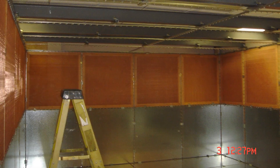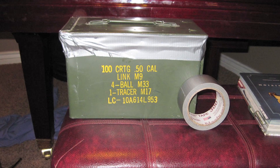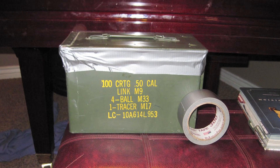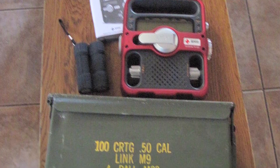Shielded rooms are bulky, immobile, and still cost thousands. Cheap solutions like placing devices in metal boxes don't let you use those electronics during an EMP event. Our products combine low cost and full functionality.